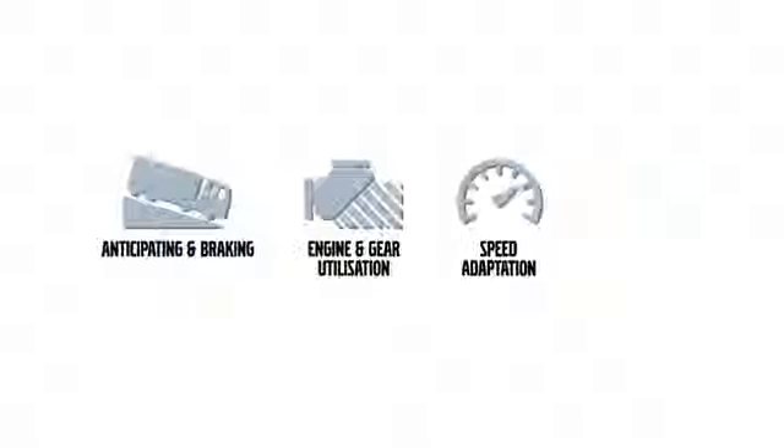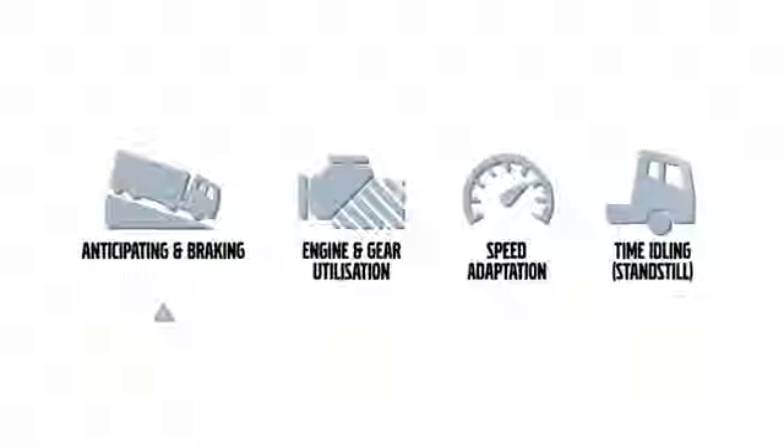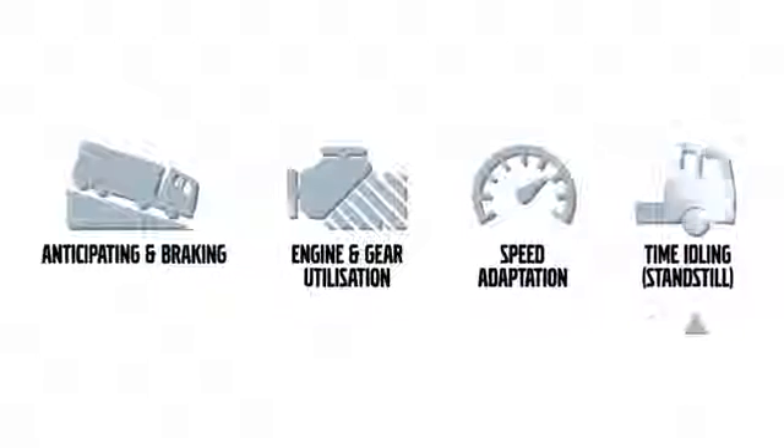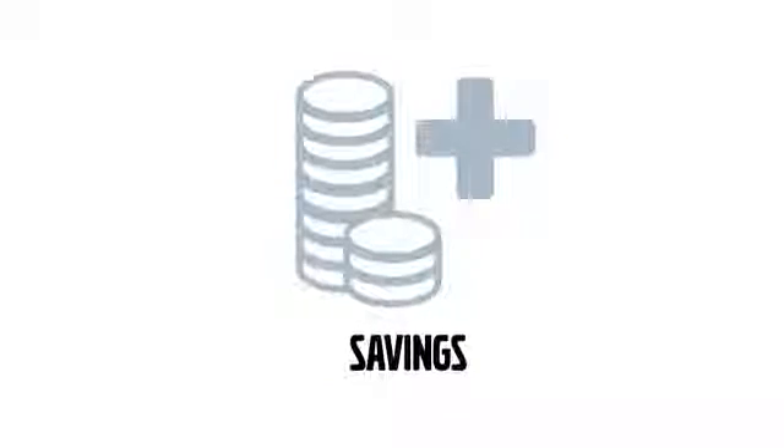For example, Dynafleet reporting shows you four key truck performance measures: anticipating and braking, engine and gear utilisation, speed and time idling. This means potential savings can be identified faster and more precisely than ever before.